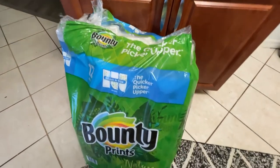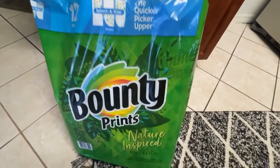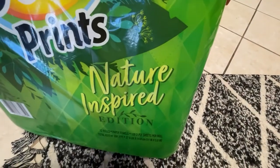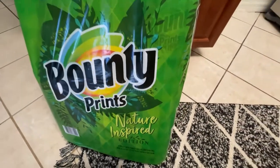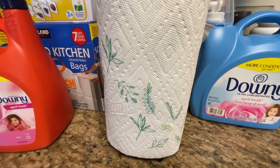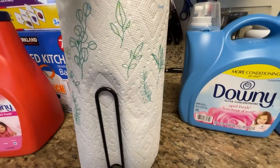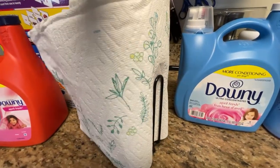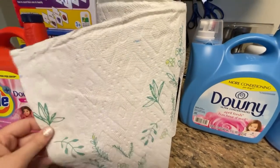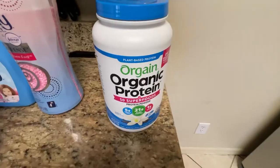I picked up also these Bounty towels — it's the nature-inspired edition. It's a big bag and it was on sale. This is the print and what it looks like — it's supposed to have some kind of nature vibe to it. It's actually pretty cute.